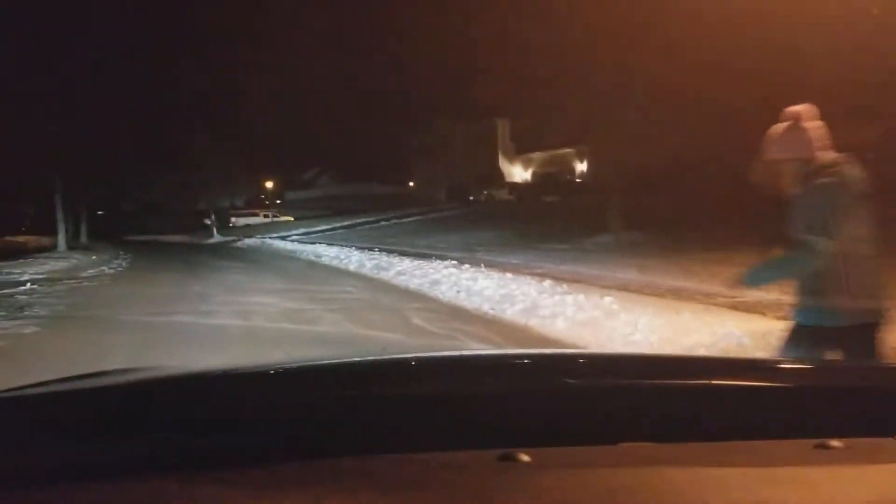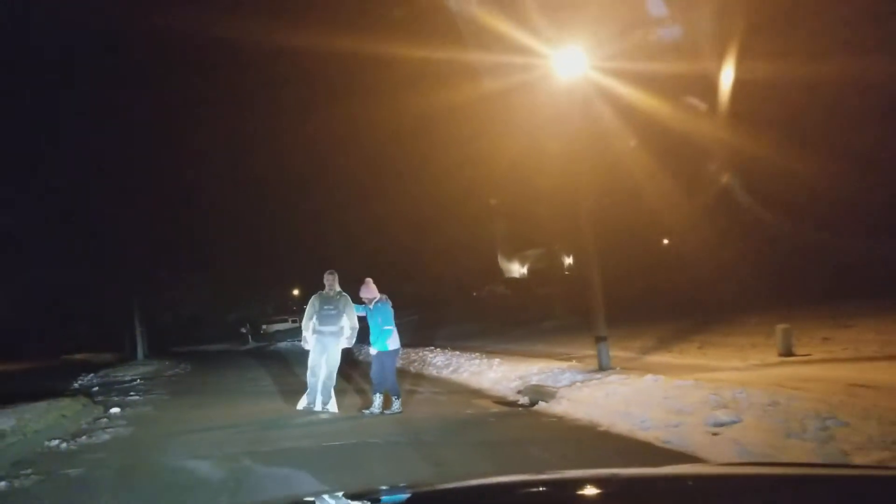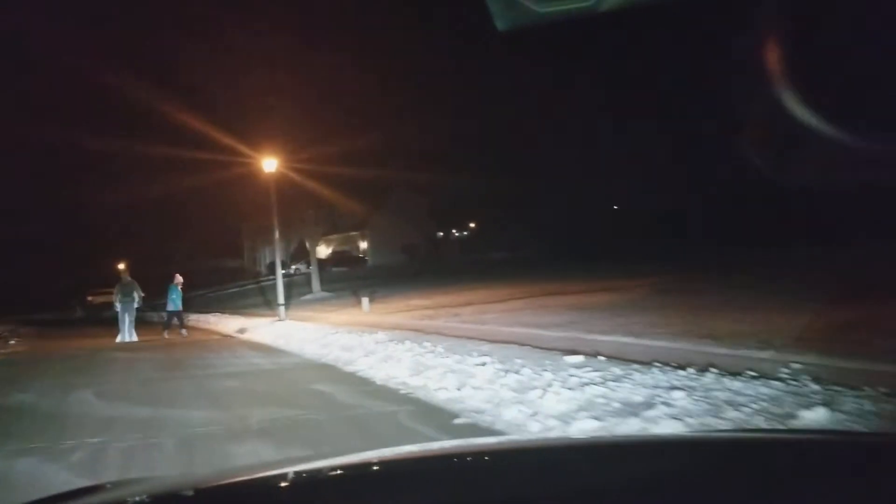Well, it does look like I sort of hit him. Let's try it again. I took his legs out, but it definitely slammed on the brakes at the last second.